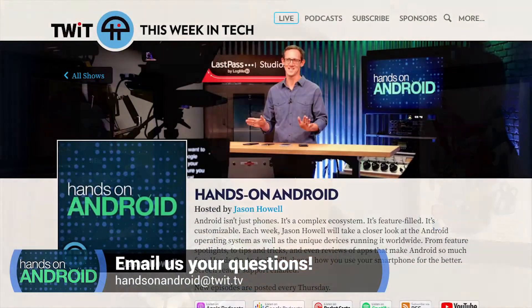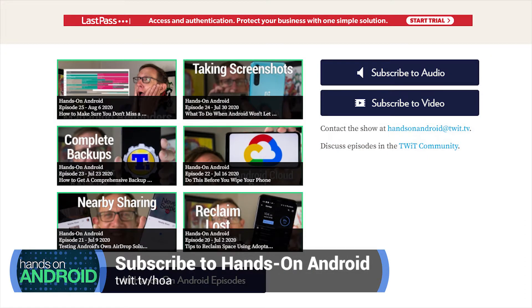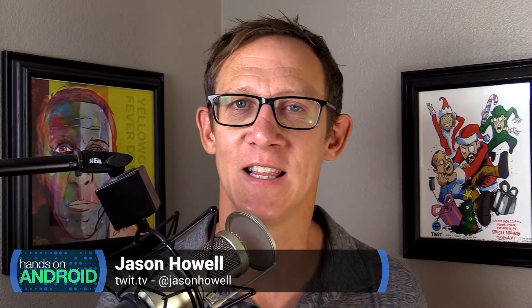Send me an email at hoa@twit.tv for Hands on Android. You can also send me questions, tips, tricks, that sort of stuff. You can find the show page at twit.tv/hoa — that's where you can link out to all of the podcatchers that have the podcast. Whichever podcatcher you love, it's linked there. You can also link out to YouTube and subscribe. Thank you so much for watching and listening to the show each and every week. Thanks to John and Ashley for editing and producing this show. We'll see you next time on Hands on Android. Bye, everybody.